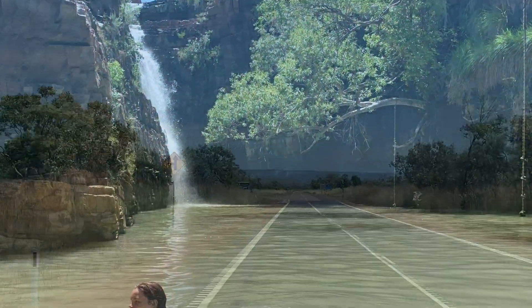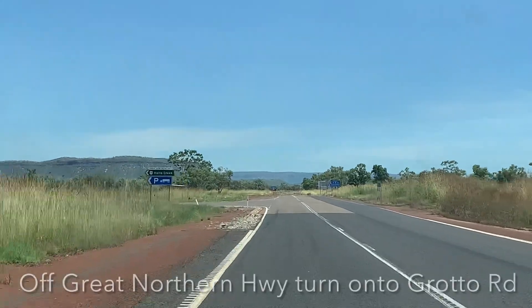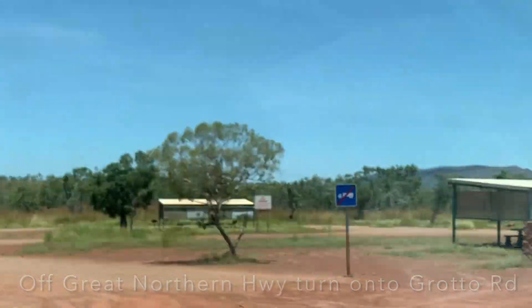Today we are going to The Grotto, which is about 20 minutes from Wyndham and about 50 minutes from Kununurra. It is one of those popular Kimberley spots and we're going to go for a walk.